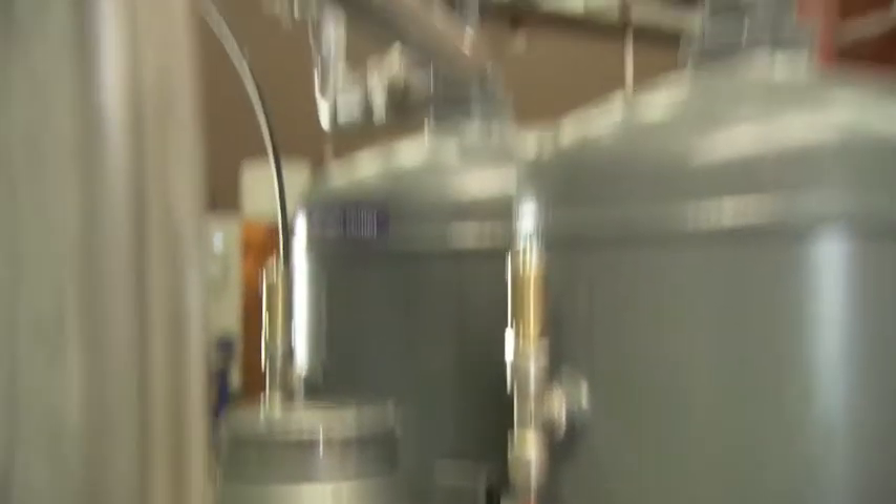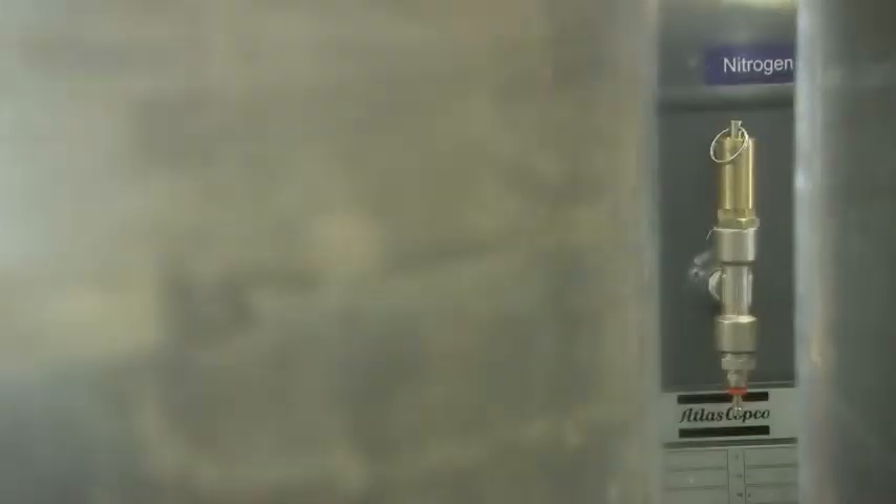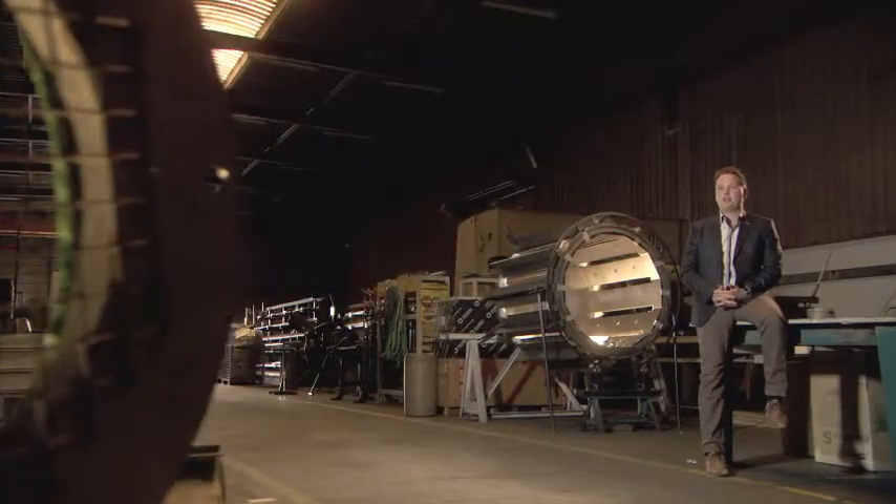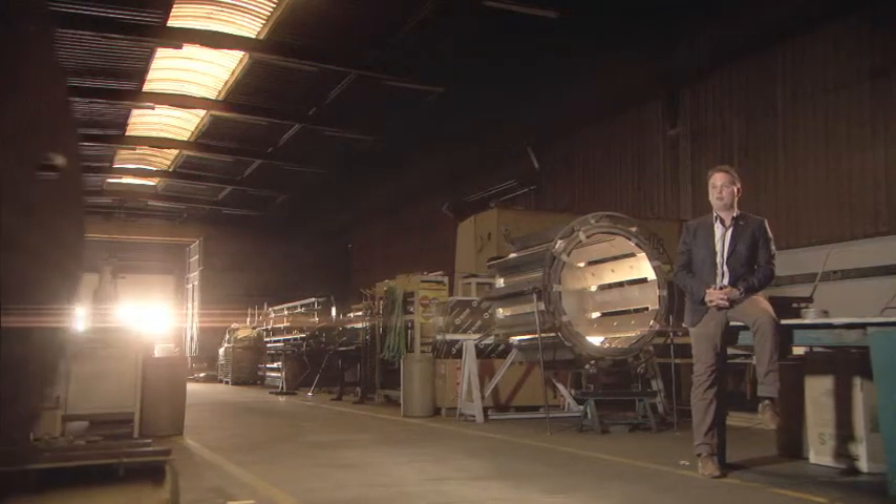BMI's furnaces use nitrogen to create an inert atmosphere. Atlas Copco's solution delivers nitrogen at a purity of 99.99%. This is very important to the end client — it ensures maximum reliability and quality.